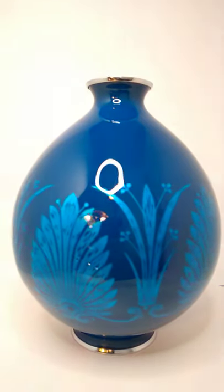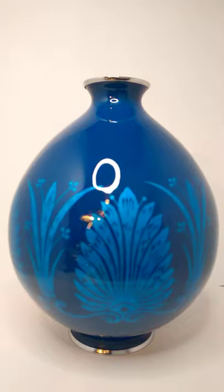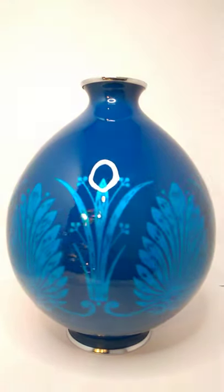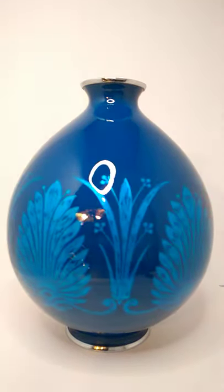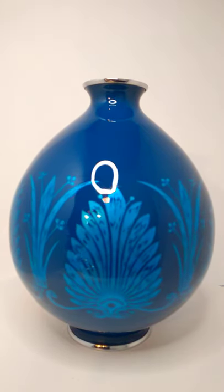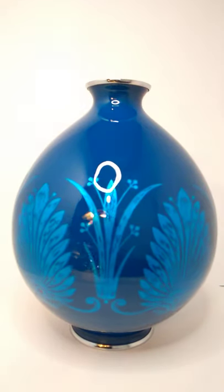Hey everybody, this is Austin at the Best I Can Afford Antiques channel. I'm going to show you a Japanese enamel vase with a slight Moriagi finish — a slight Moriagi effect — which is where the enamel is raised up slightly. You may be able to see that a little bit in the shine as this rotates, but this will be my new short.